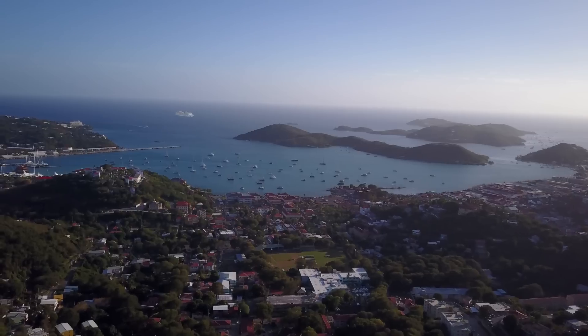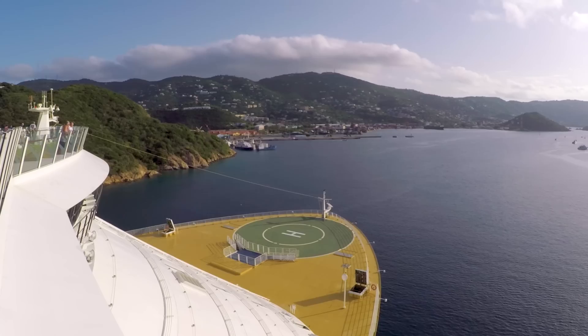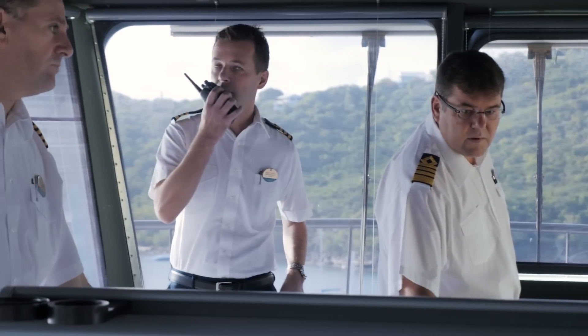My name is Per Kristoffersund. I'm a captain on the Oasis of the Seas and this morning we just arrived into St. Thomas, one of the most challenging ports to get into.